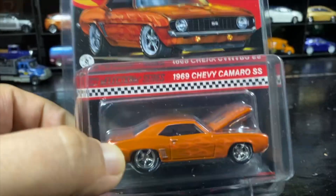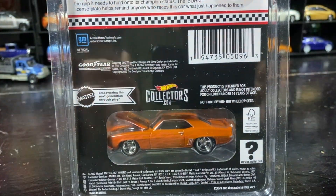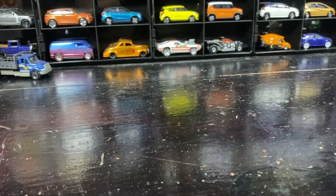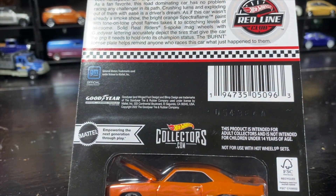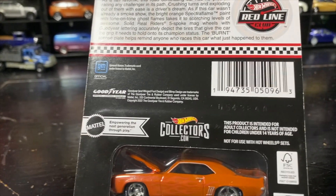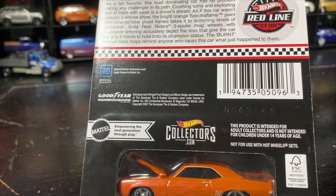These are some card art. I have a card if you're interested in that kind of stuff — you can pause if you want to see that.